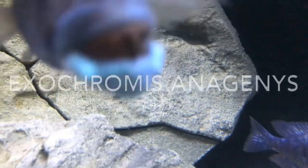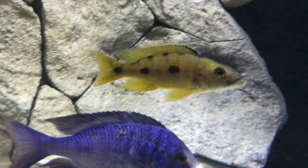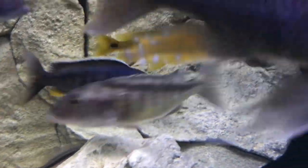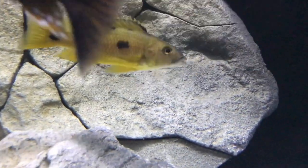All right so what we got here is one of my fish. It is the Exochromis Anagenis. Now this guy is not super colored up because he's not the most dominant. But it is a Lake Malawi predator and it gets a nice yellow on it as it's dominant and mature.